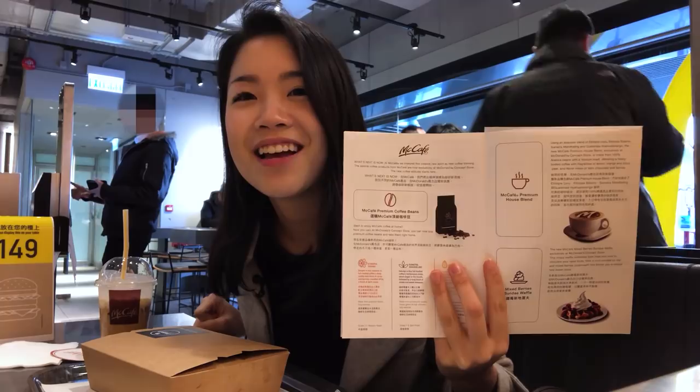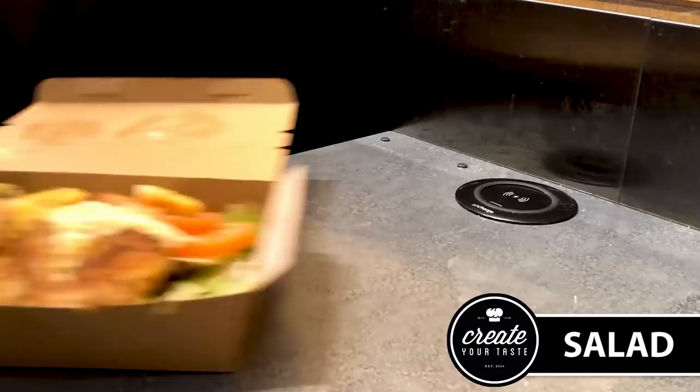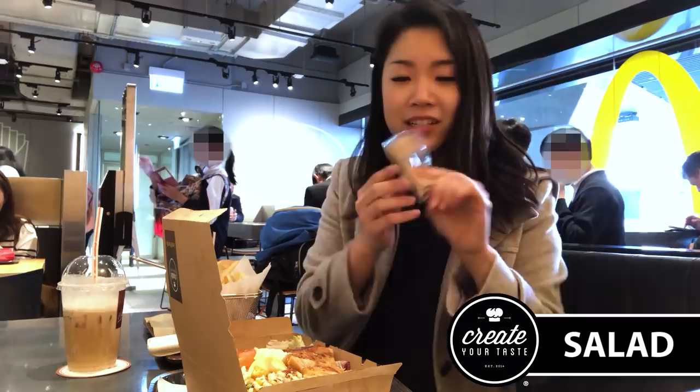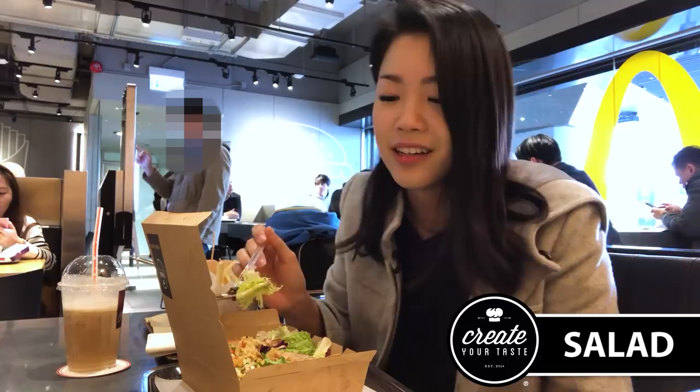Gonna check this salad out. Grilled chicken, croutons, the crayfish mayo, tomatoes, shaved Parmesan, quinoa, couscous. Gonna put this sesame dressing on. I really like it. I'm normally not a salad person, but this salad I would totally eat. The crayfish is really good — I thought it would be like imitation crab meat or something, but no, it's actual crayfish. The chicken is amazing. When you customize your salad at Whole Foods, that's what it tastes like. Everything is really fresh. It's amazing.